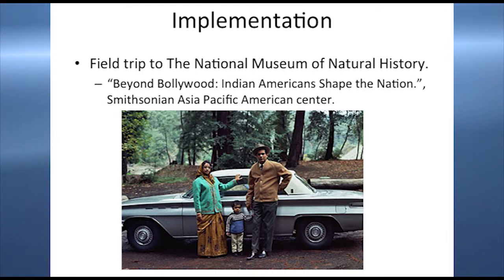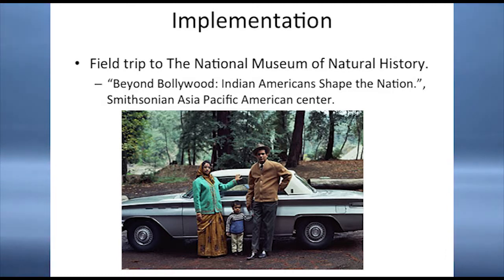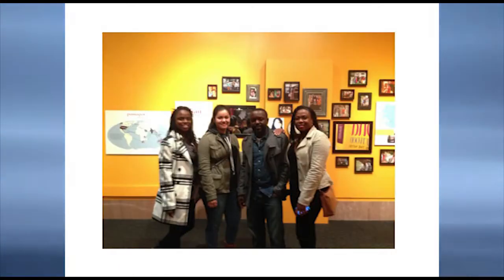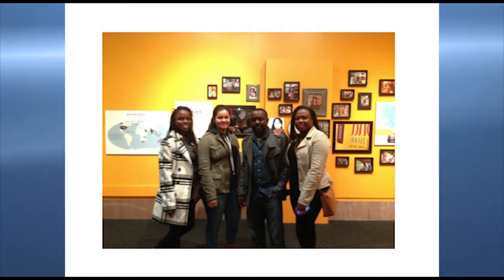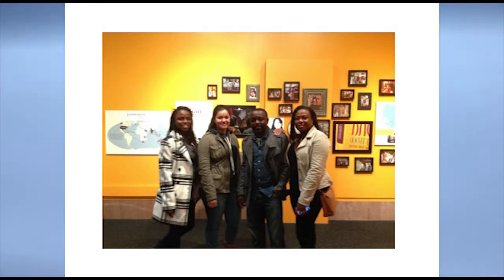We went to the National Museum of Natural History, which hosts the Beyond Bollywood: Indian Americans Shape the Nation exhibit. This exhibit is by the Smithsonian Asian Pacific American Center. I thought it was the exhibit that reflected the theme of the project — immigration and migration — the most. It was the only exhibit I found that was about immigration. This is the entrance to the exhibit. The exhibit is somewhat hidden — it's on the second floor of the natural history museum, on the other side, and it was a little strange to get in there.